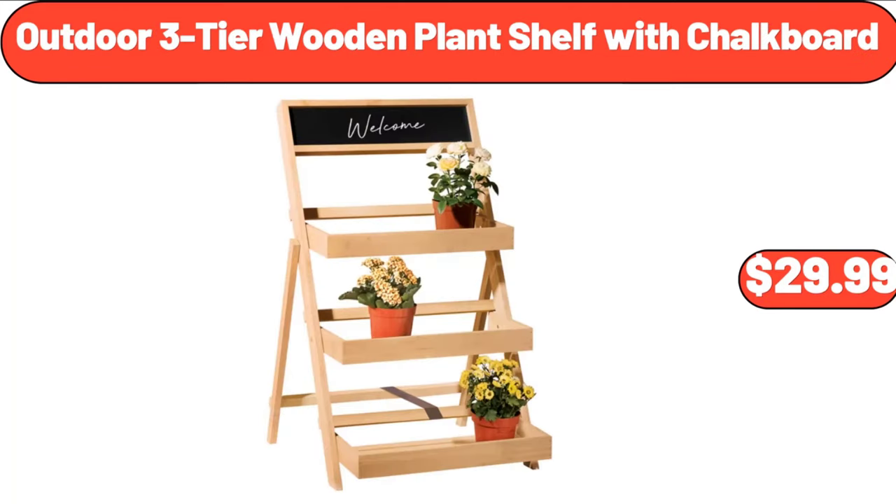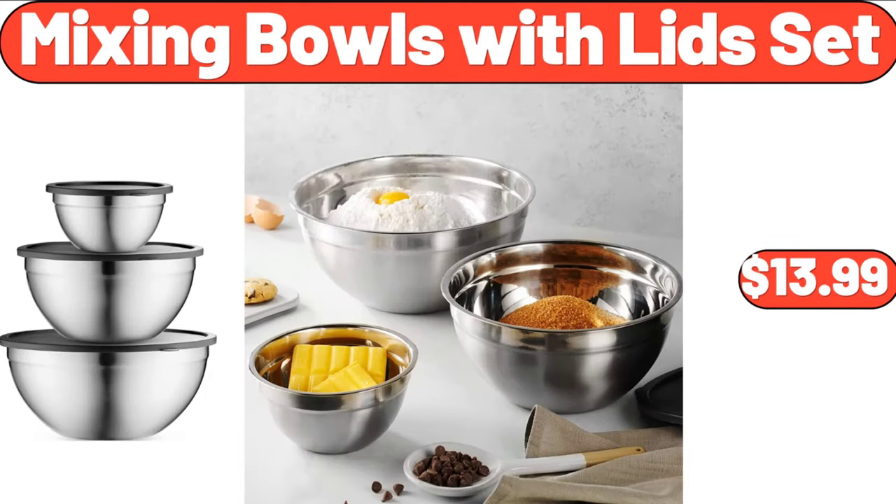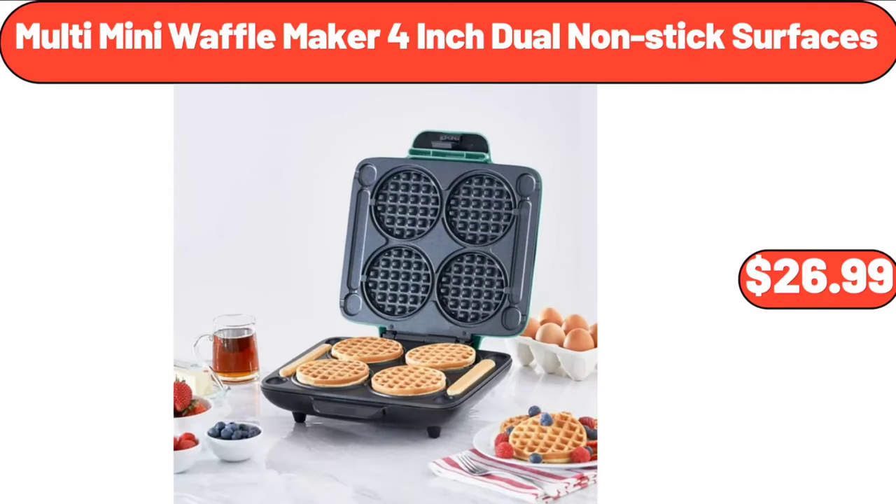Outdoor 3-tier wooden plant shelf with chalkboard, $29.99. Bakeshop apple pie, $5.89. Mixing bowls with lids set, $13.99. Kitchen drawer organizer, $8.99. Multi-mini waffle maker, 4-inch dual non-stick surfaces, $26.99.